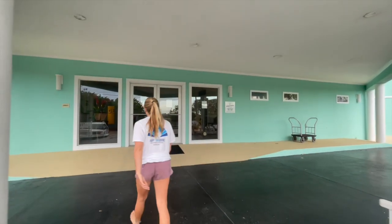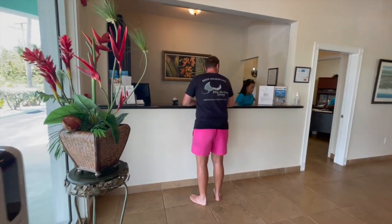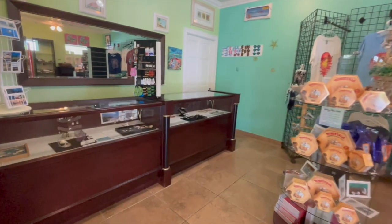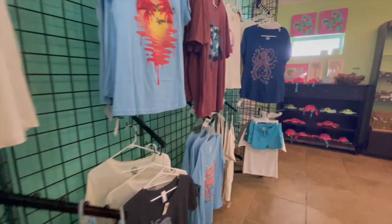Starting at the lobby, you're going to get your room key and set up your account for the week. Room keys are in the form of a bracelet, which is really nice because it makes them quite difficult to lose. Also inside the lobby you have a little resort shop with t-shirts, sunscreen, and things like that.